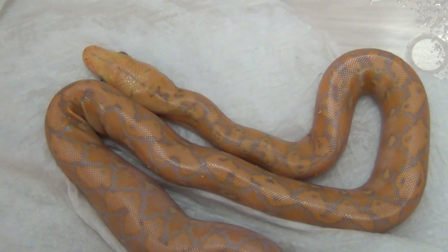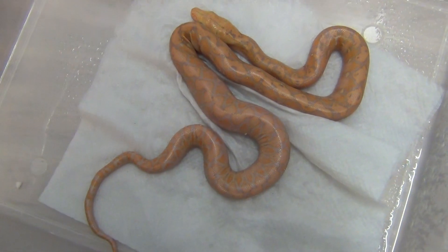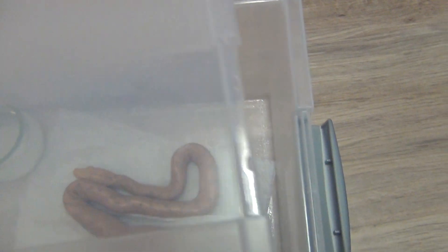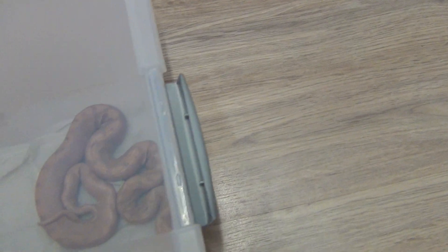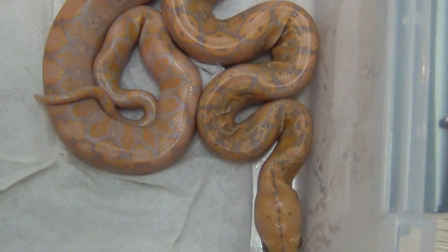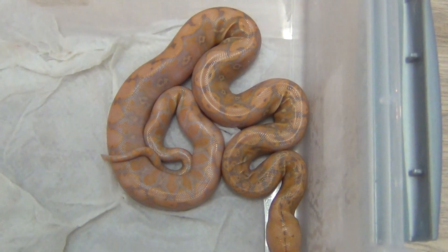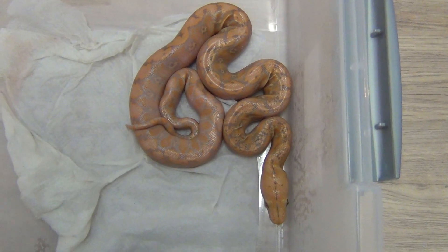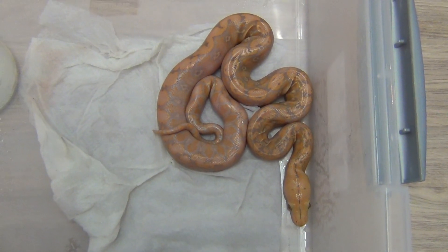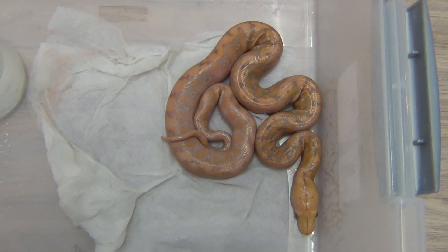Another one here — nice colors, like I said. That's it for today. I'll try to make a movie after the first shed. I hope you enjoy this one — bye bye!